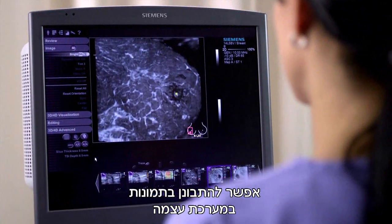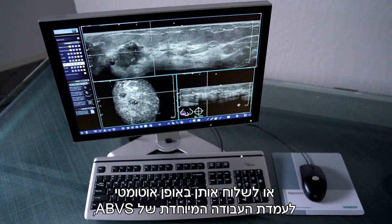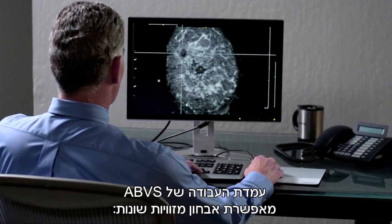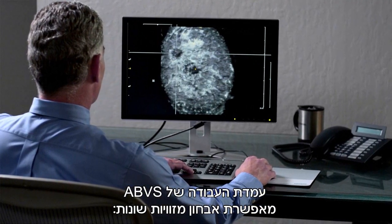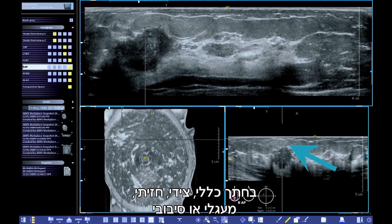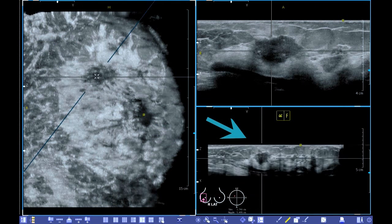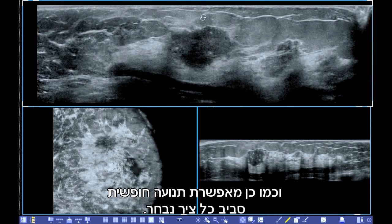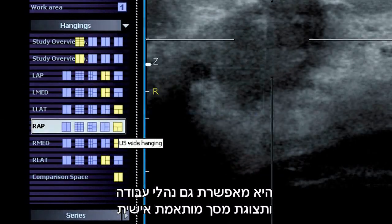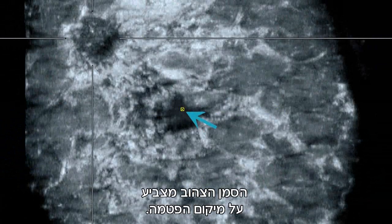Images can be reviewed at the system itself or automatically sent to the ABVS Workplace, a dedicated offline workstation. The ABVS Workplace provides five standard diagnostic orientations — transverse, sagittal, coronal, radial, and anti-radial — as well as free rotation around any axis. It also provides customizable hanging protocols such as this three-on-one format. The yellow marker indicates the nipple location.